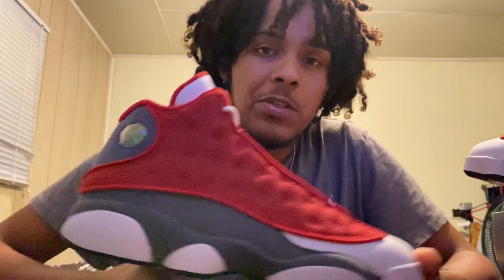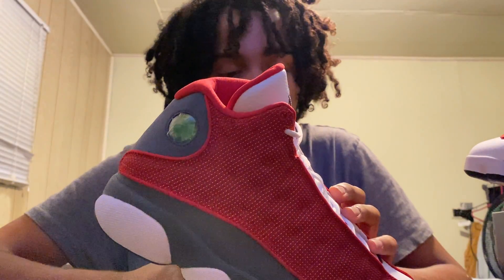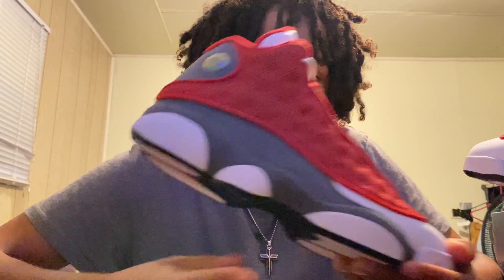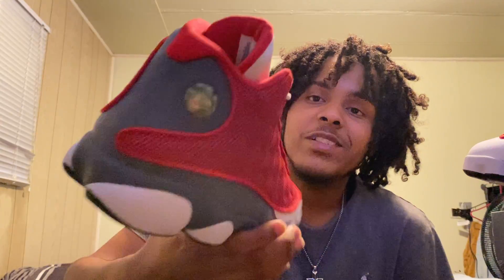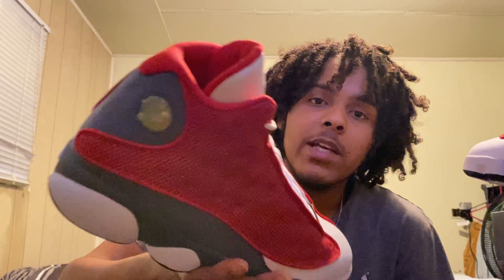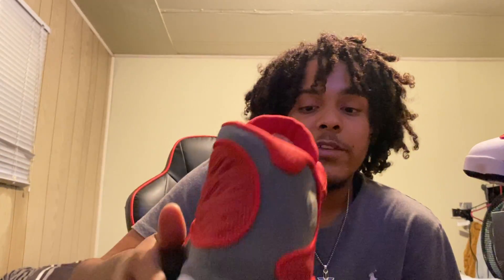For the price that I got them for — basically paid retail. And on the market right now they're a little bit over retail. So basically I got my money's worth. When you see them in hand and you're just a big 13 lover, how could you regret not loving this shoe? I'm one of the biggest 13 lovers.